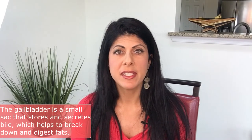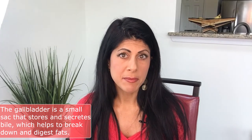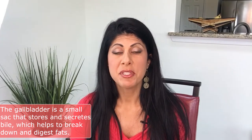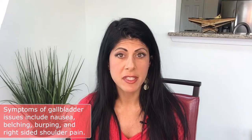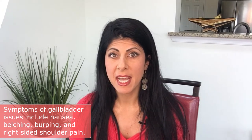The gallbladder is a small storage sack that stores and secretes bile. Bile is important because it helps emulsify and digest fat, and it also helps remove toxins from the body. It's made in the liver and stored in the gallbladder. Some of the symptoms you can have from gallbladder issues are nausea, belching and burping, and also right-sided shoulder pain and neck pain as well.